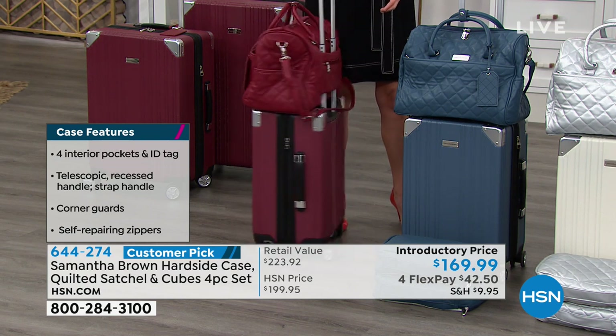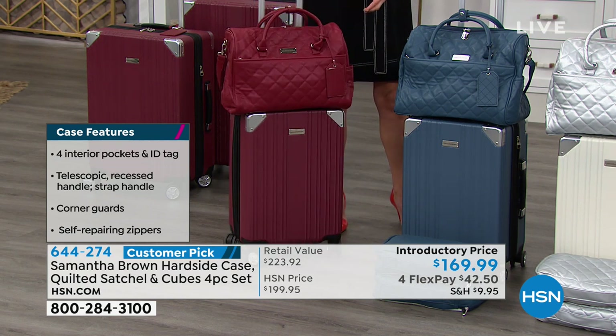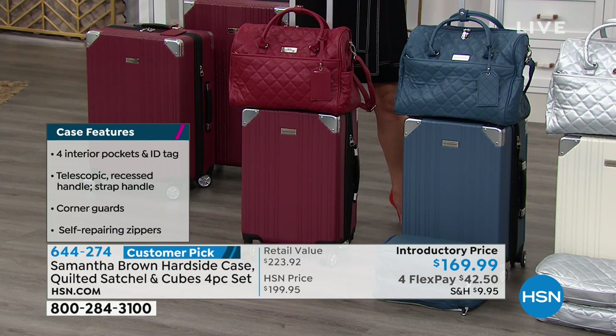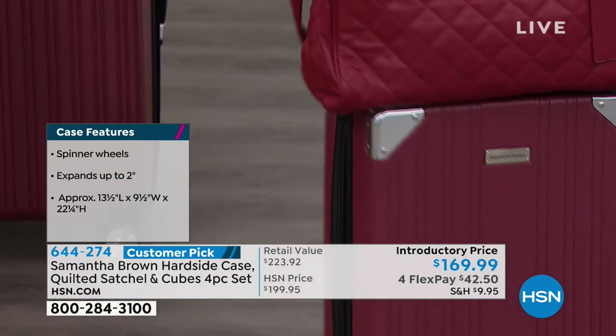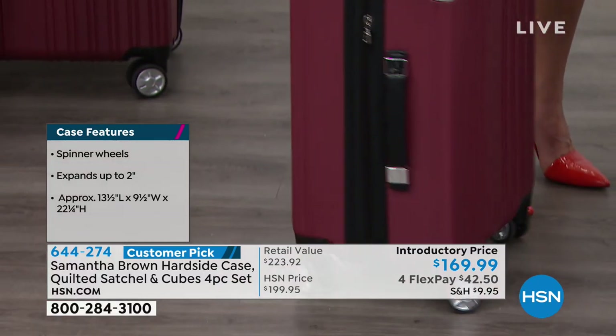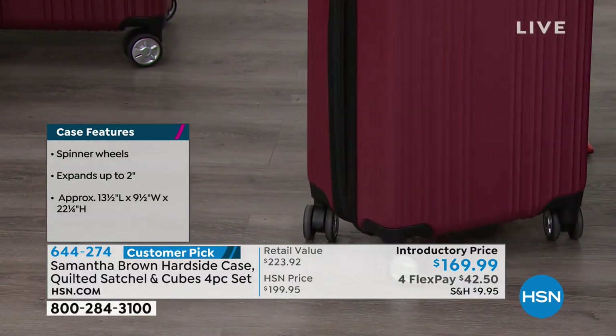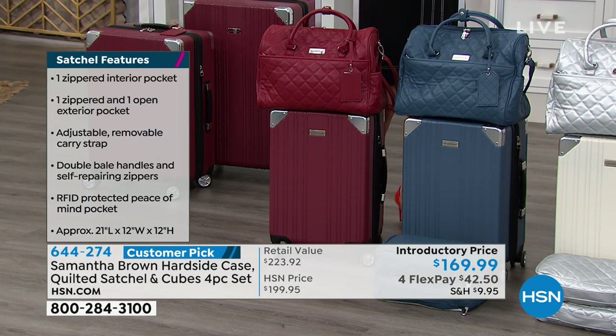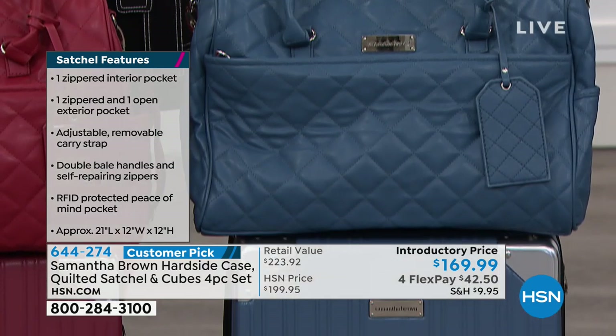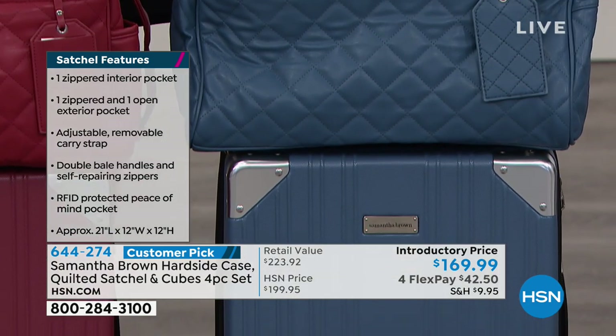It is very durable, impact resistant, water, sleet, and snow resistant, and scuff and scratch resistant. At seven pounds, it is lightweight. I make my luggage with 100% polycarbonate — that's the highest grade material you can use for a hard side, and yet it's lightweight. I'm giving you this at a price that is half the cost of what these bags are usually sold at for one 22-inch carry-on, and I'm giving you four pieces.